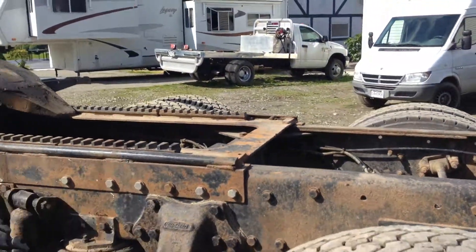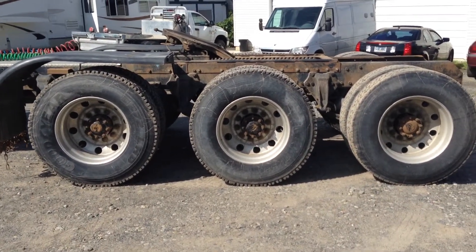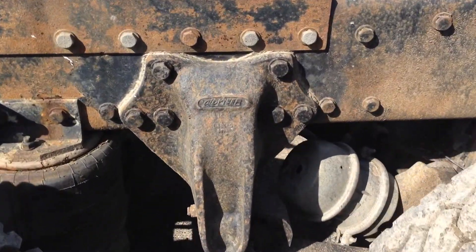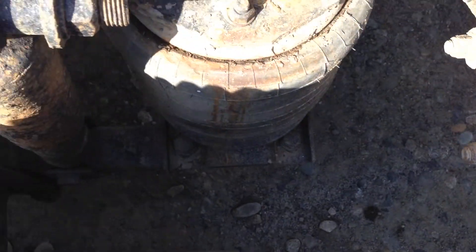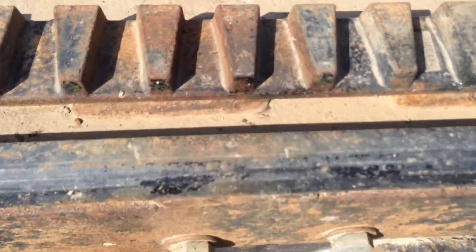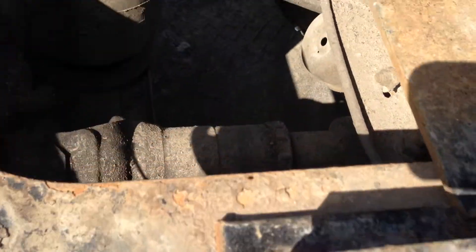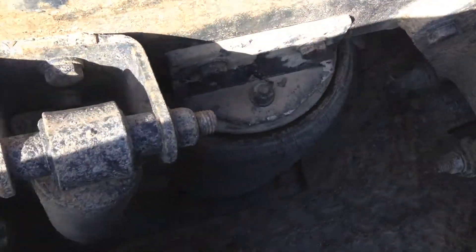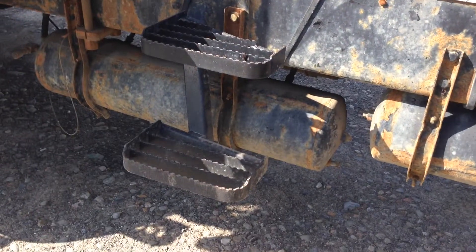Now on the driver's side of the unit — panning back to show axles two, three, and four on this side. Coming up between axle three and four and following the frame along, just like we did on the other side. Out to the chain rack, just over the fender. The access steps are nice and level.